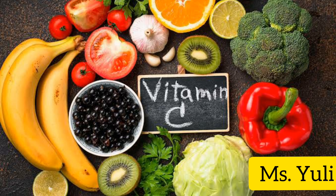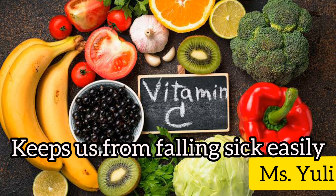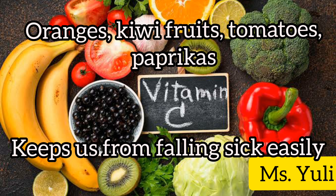Vitamin C keeps us from falling sick easily. We get vitamin C from oranges, kiwi fruits, and tomatoes.